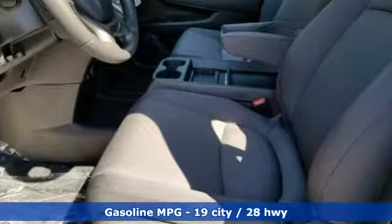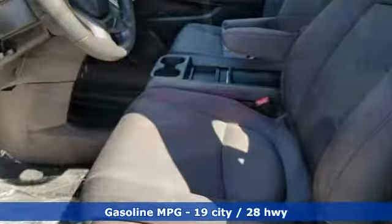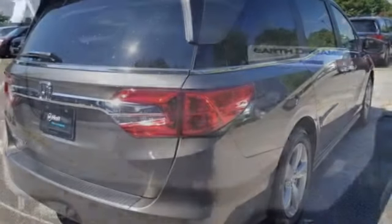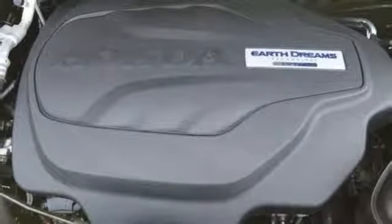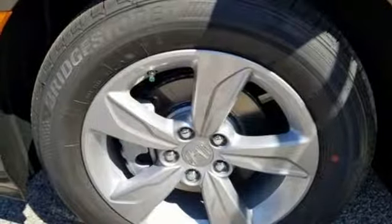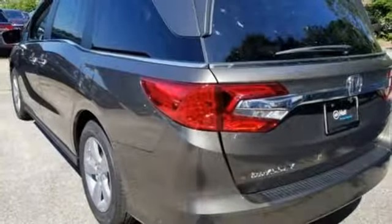It boasts an impressive list of features like these: streaming audio, power heated mirrors, dual zone climate control, doors and push button start proximity key, front heated bucket seats, automatic transmission, active grille shutters, gas pressurized shocks, and V6 engine.